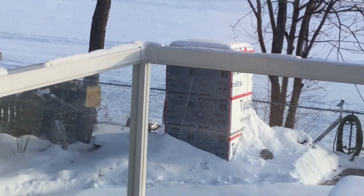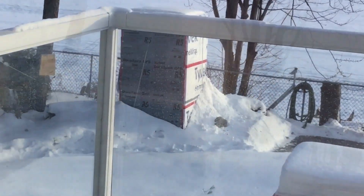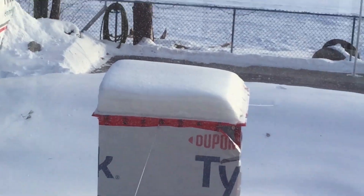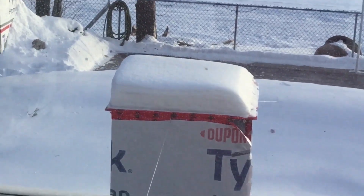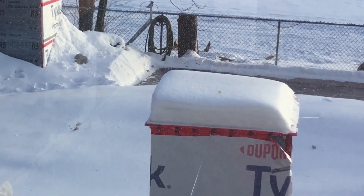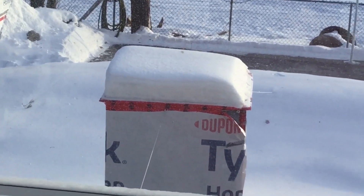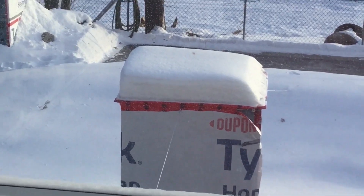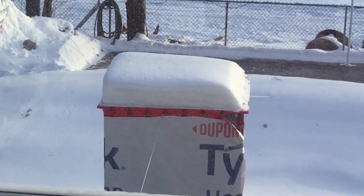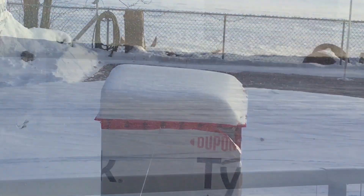At least two of my boxes were below zero last night. What happened is I unscrewed some of the Christmas lights, and I guess it's not quite enough — there's not quite enough Christmas lights in the boxes to keep them above zero at this extreme temperature of minus 30. So I'll have to adjust that. It's supposed to be above zero this week, so at that time I'll open the boxes and screw in a couple more light bulbs so that won't happen again.